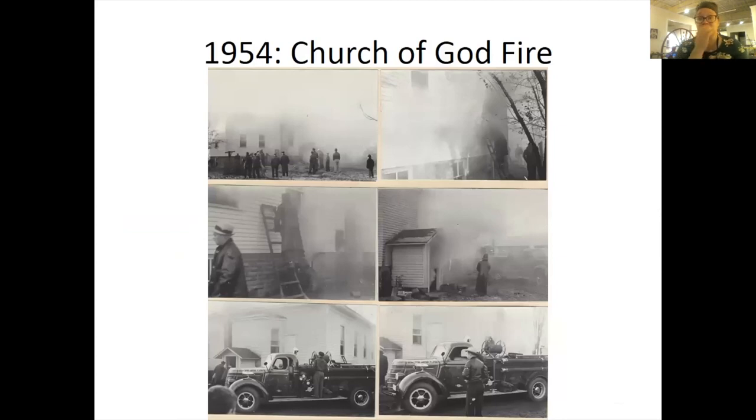Here are some pictures from our collection of the Church of God fire in 1954. In searching the newspaper records and the fire records that we borrowed from the fire department to research, we couldn't find really any information on this fire. But it's just very interesting to see the fire trucks and things like that.